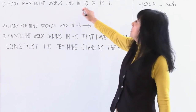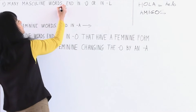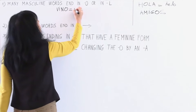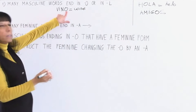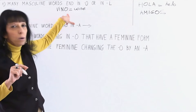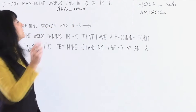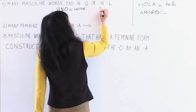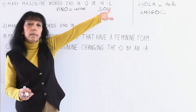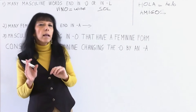Many masculine words end in O or in L. For example: vino — this is a new word we didn't see in the last class. Vino is wine. It's a word ending in O, and it's masculine. And the word sol — we saw this in the last lesson, it means sun. It ends in L and it's also masculine. There are many words ending in O or in L that are masculine.